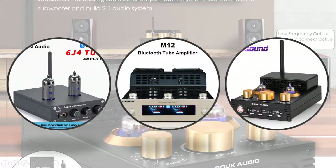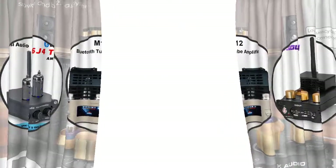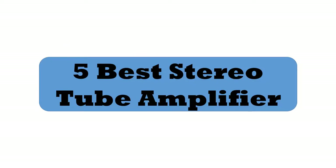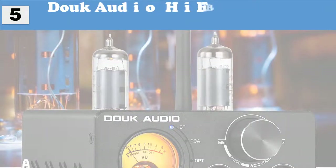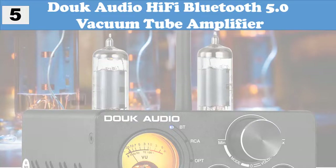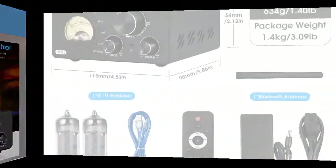Hey viewers, if you are trying to find out which stereo tube amplifier is best, then this video is for you. I am including a link in the description for more information. Let's start the video. 5 best stereo tube amplifiers. At number 5: Douk Audio Hi-Fi Bluetooth 5.0 Vacuum Tube Amplifier — a unique and amazing combination.